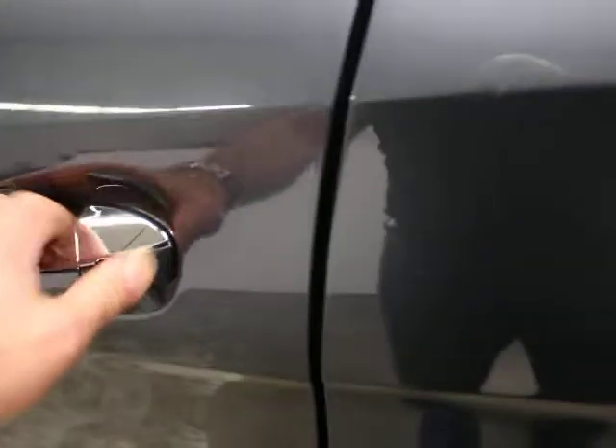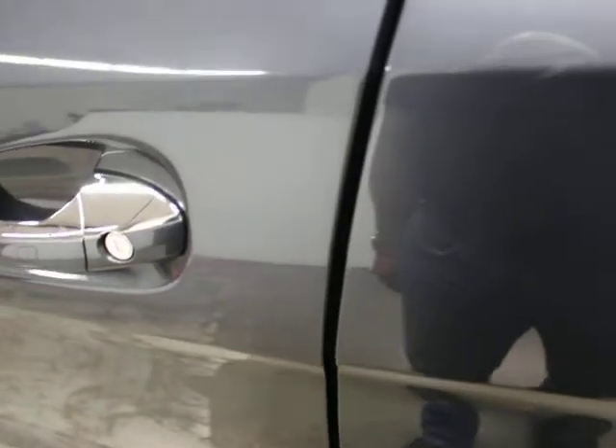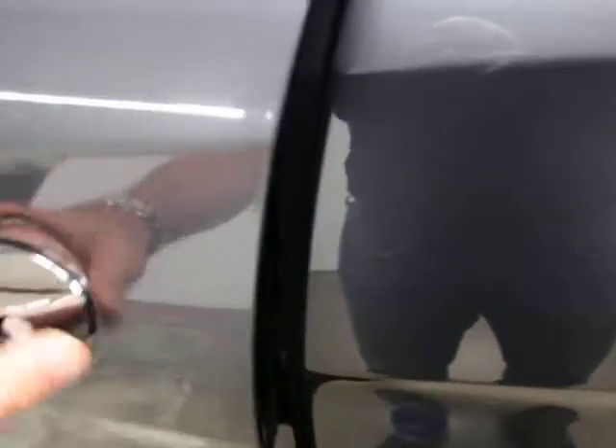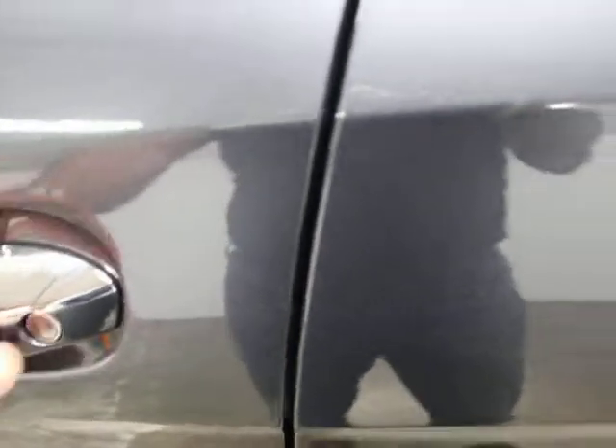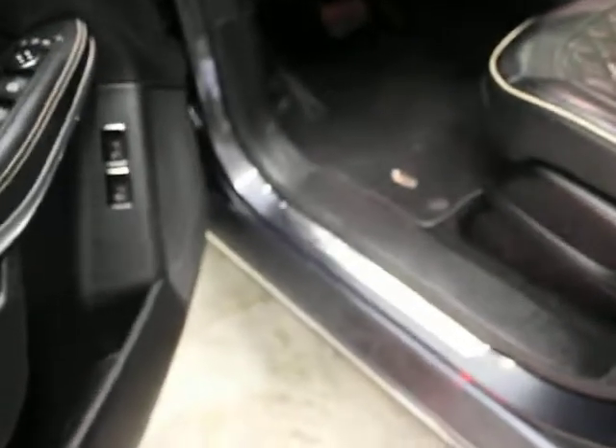Soft-close doors — if you close that door, it's going to close by itself automatically. That's a nice option so you don't have to slam your door shut.